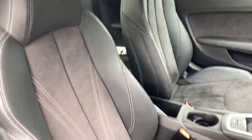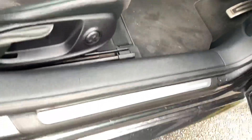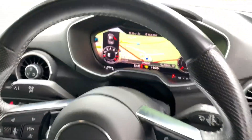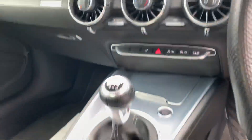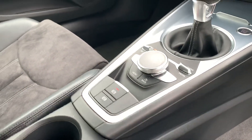Inside we have the half leather, half Alcantara interior. We also have the S-Line door sill trims as well. We have the full leather flat bottom steering wheel and the Audi virtual cockpit. Over here we have the climate controls, the MMI controller, electronic handbrake, and the heated handbrake as well.